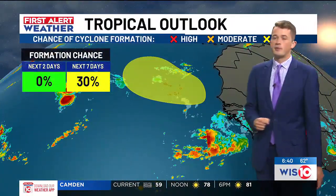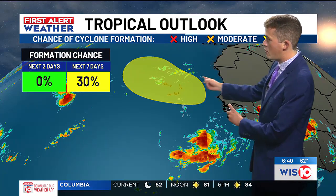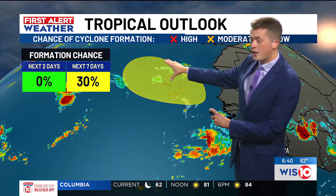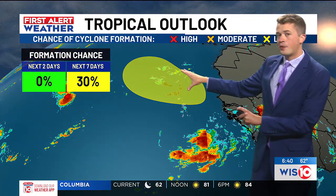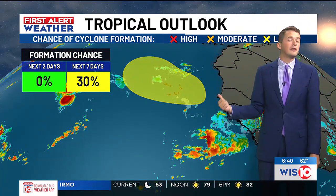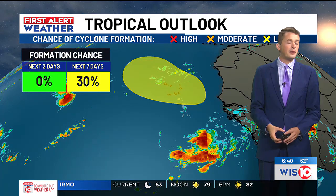Now, behind Leslie, there's going to be another area of showers and thunderstorms that will move off of the African coastline near the Cape Verde Islands that we'll have to watch within this shaded area of yellow. But this isn't expected to begin to try and develop until the end of this week, so for now, just something that we watch and wait.